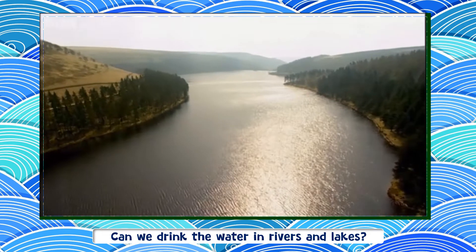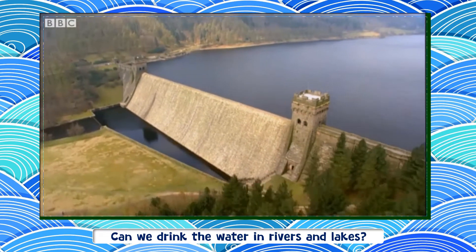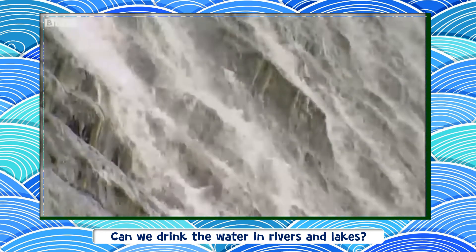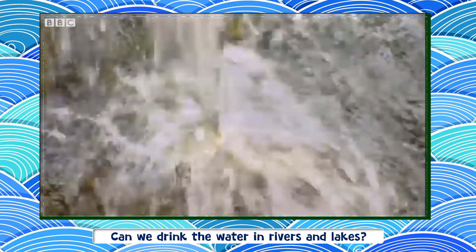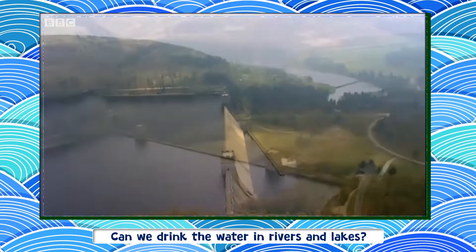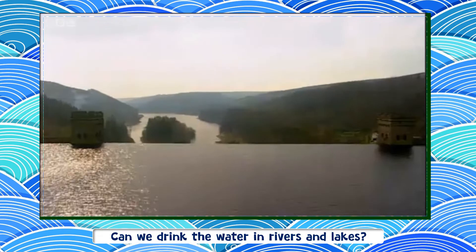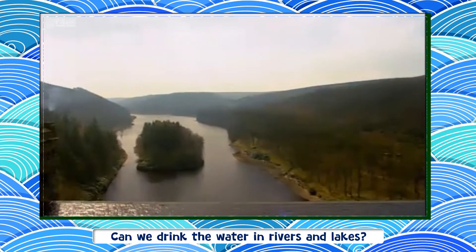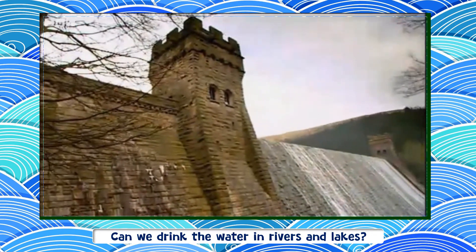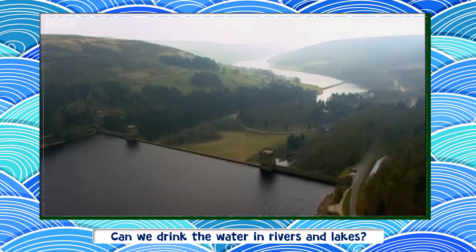But the river's about to be stopped in its tracks, and so am I, by this enormous dam. This is the Derwent Dam, an extremely strong wall built across the river.